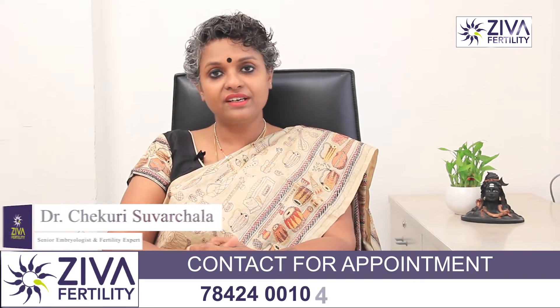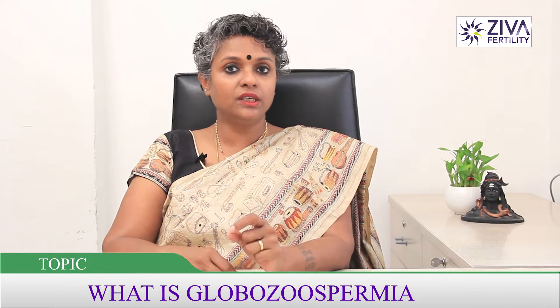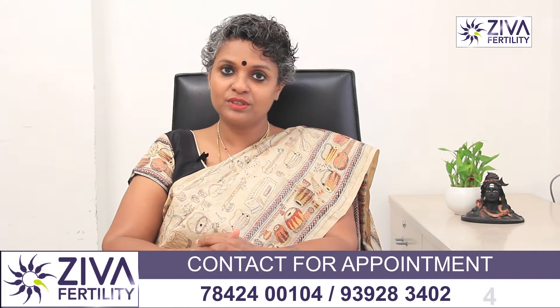Hi, I'm Dr. Swashla, Scientific Director with Zeeva Fertility Centers. Have you ever gotten a semen analysis done and the report stated something called Globozoospermia? Have you heard about it but don't know what it is? Please continue listening to this video.